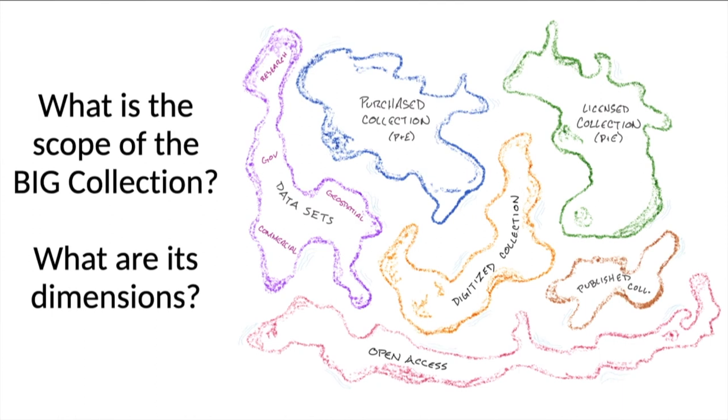What everybody knew at the time, and what rapidly accelerated with the pandemic in terms of importance and urgency, is that this is about far more than the books. This is a little map I drew to visualize the real scope of the Big Collection — its dimensions, like continents. We can look at the purchased collection, the licensed collection — physical and electronic in both realms — the digitized collection of unique materials being made available through repositories, the datasets (both commercially acquired, geospatial, government, and uniquely created research data), the published collection especially looking toward university presses, and then also open access.